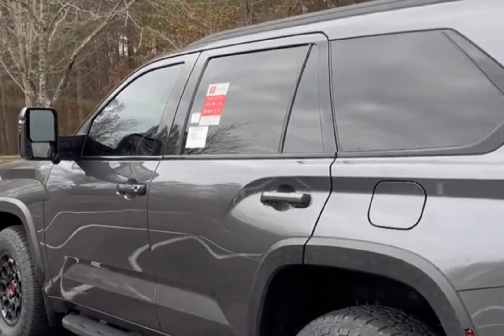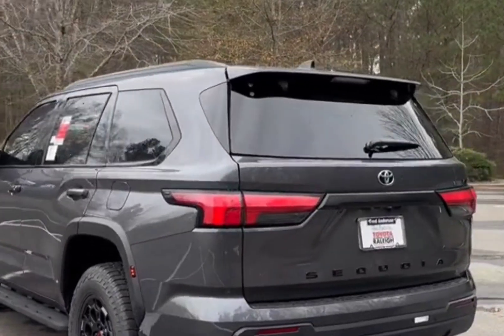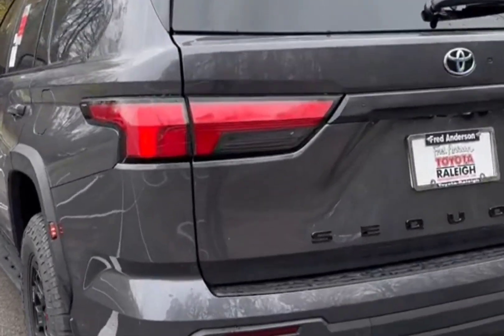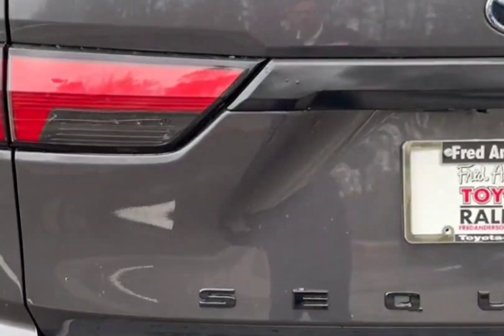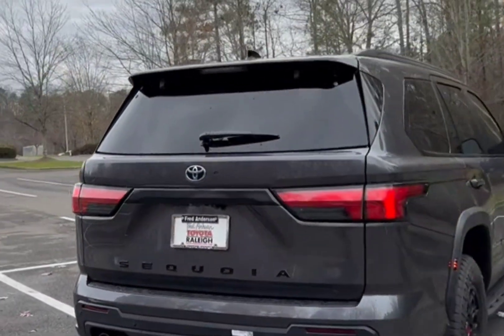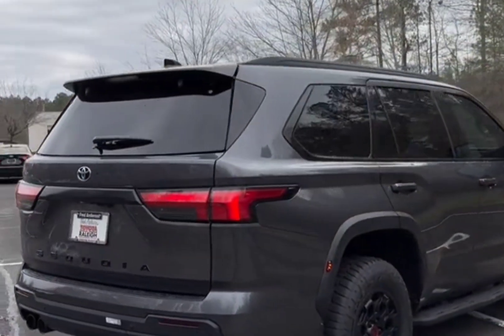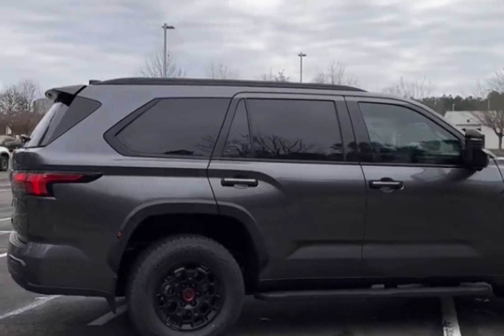Engine, transmission, and performance. The Sequoia comes standard with the I-Force Max hybrid powertrain that's optional in the Tundra pickup. This powertrain is comprised of a twin-turbo 3.4-liter V6 engine and an electric motor that produce a total of 437 horsepower and 583 pound-feet of torque. The Tundra's 10-speed automatic transmission carries over to the Sequoia SUV as well.